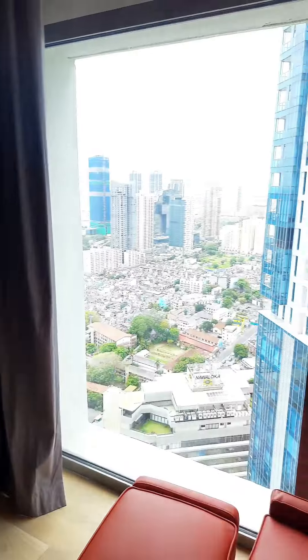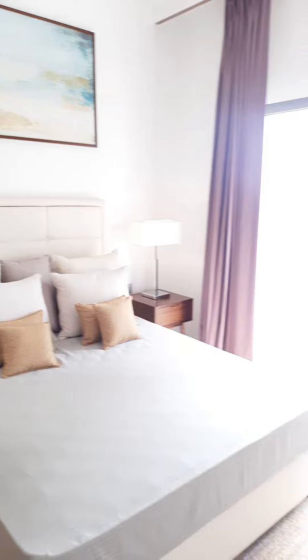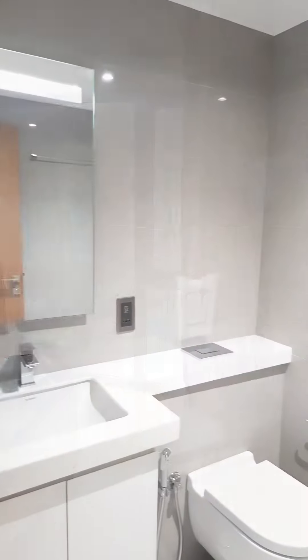This is a typical bedroom with a city view, that's the washroom, and that's another bedroom there. There's enough space to put in your bedside tables, lamps, etc.